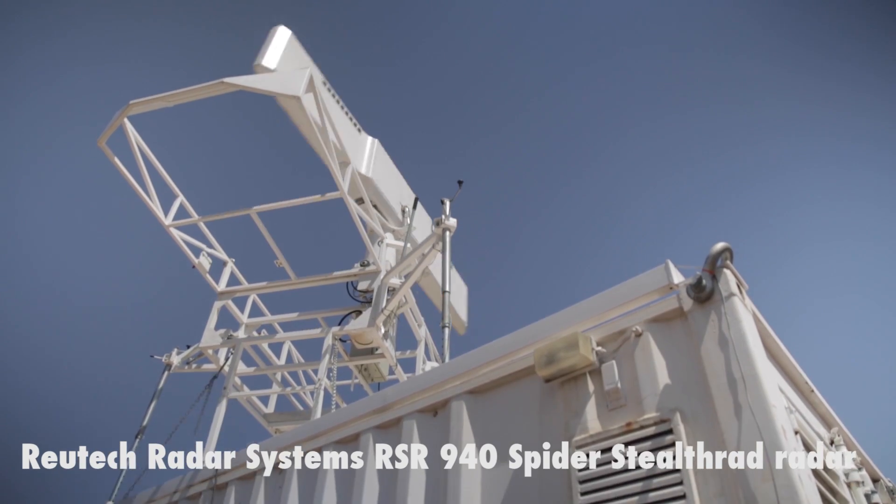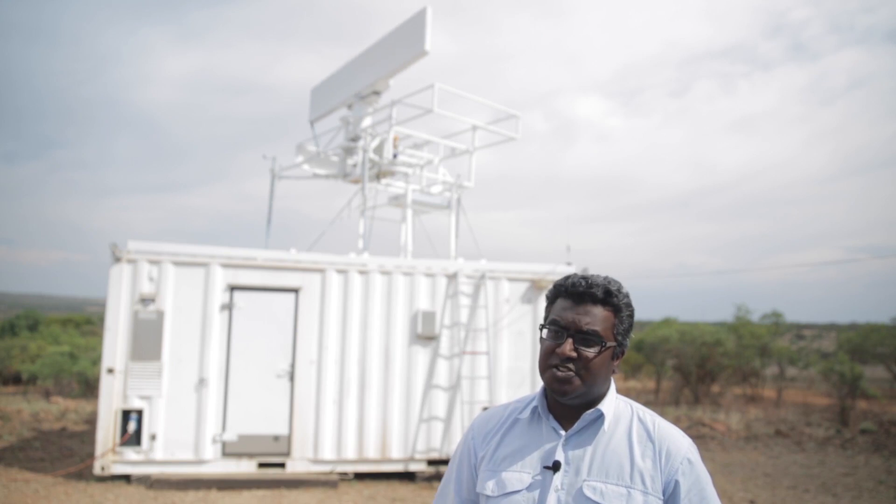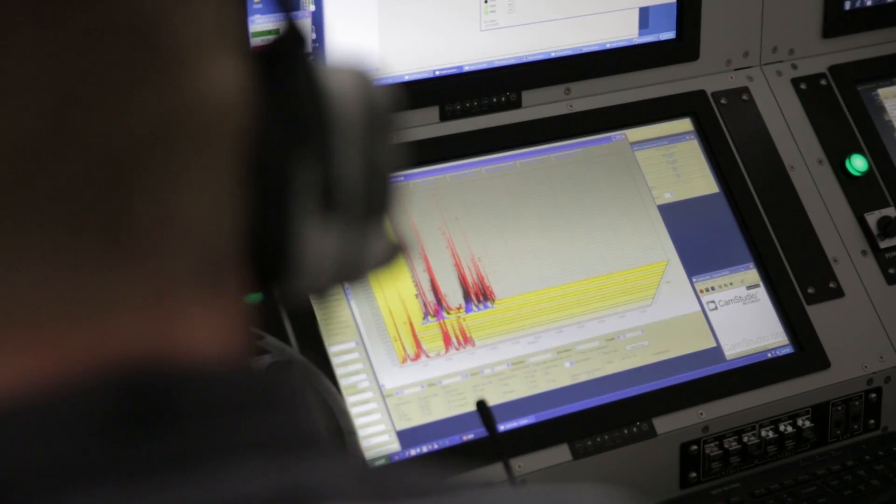This is the SPIDER radar system. It is a search radar. It was actually bought from RoyTech radar systems by us, which is the CSIR, to actually do research into search radar capability and to actually help us with our tracking radar work that we do.